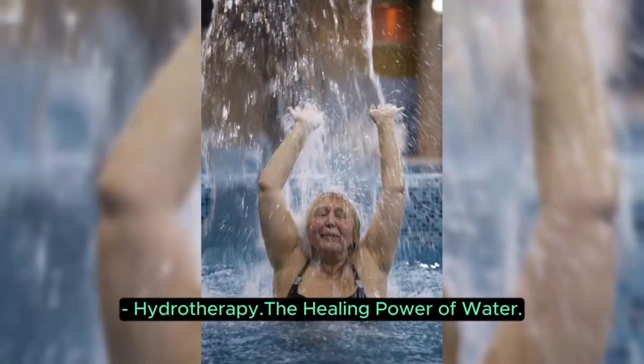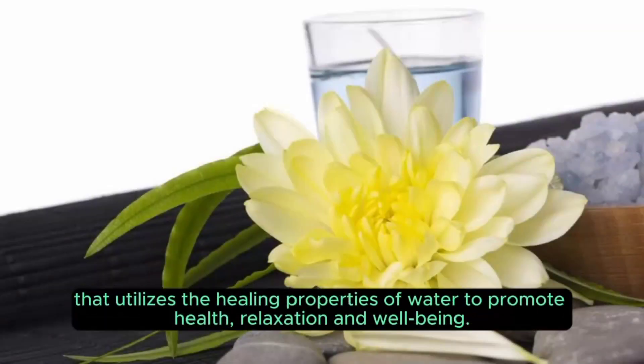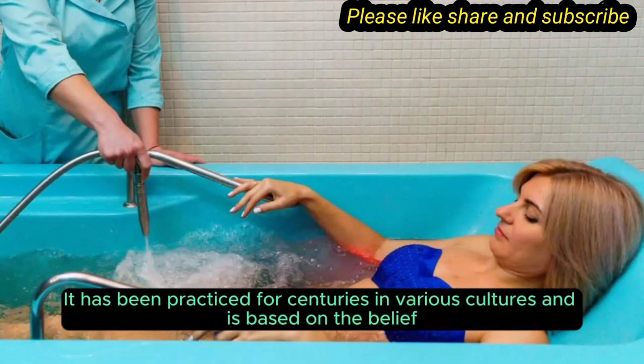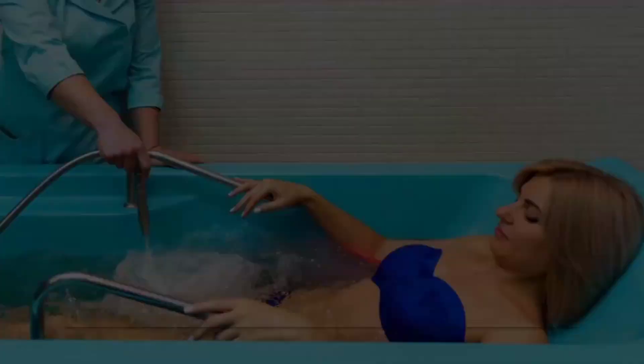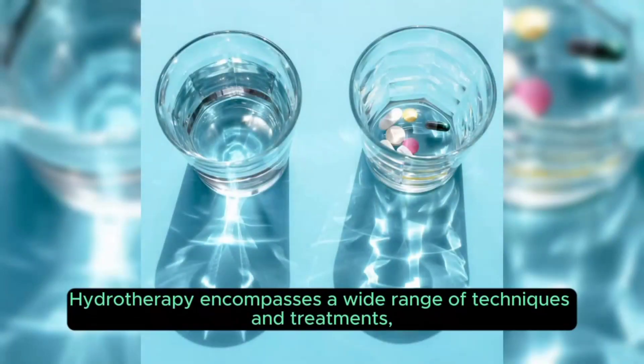Hydrotherapy: the healing power of water. Hydrotherapy, also known as water therapy, is a therapeutic approach that utilizes the healing properties of water to promote health, relaxation, and well-being. It has been practiced for centuries in various cultures and is based on the belief that water can have profound effects on the body, both physically and mentally.